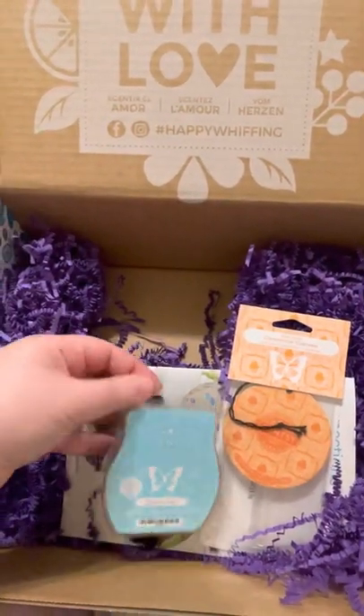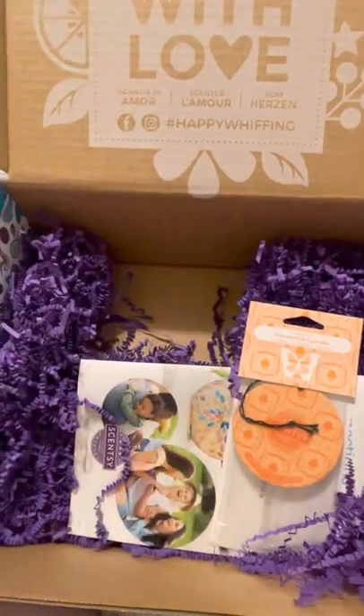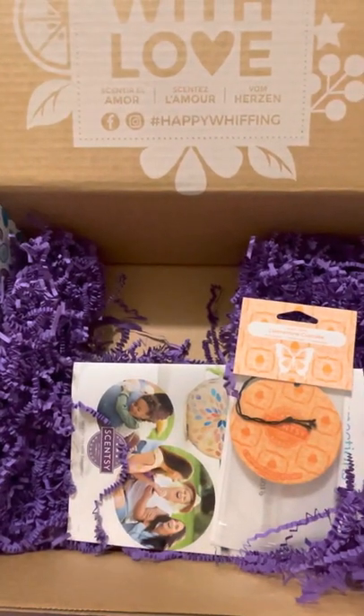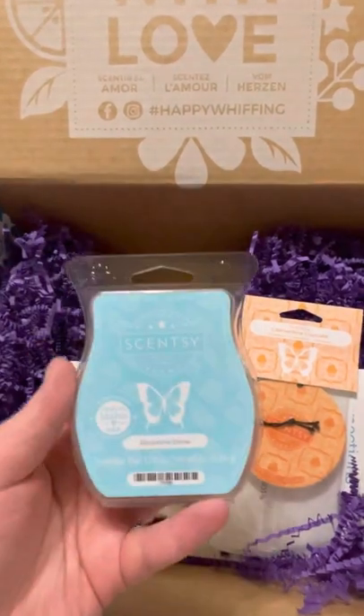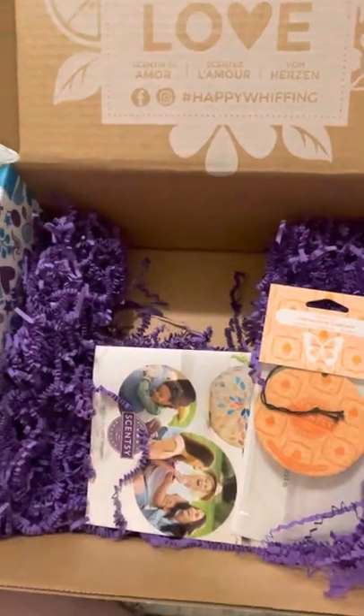The next one I have is called Shoreline Drive. I've actually not smelled this one — let me open it up and smell it. Oh, it smells so good. It's just a really nice ocean-type scent, really clean. It smells amazing, actually.